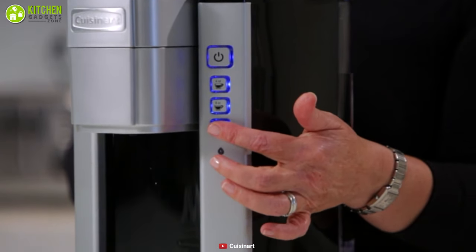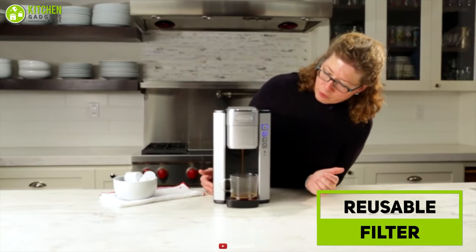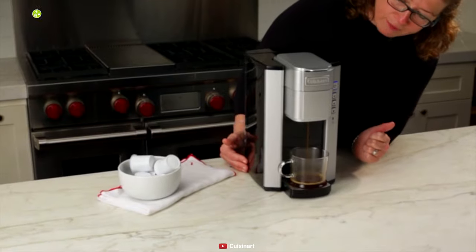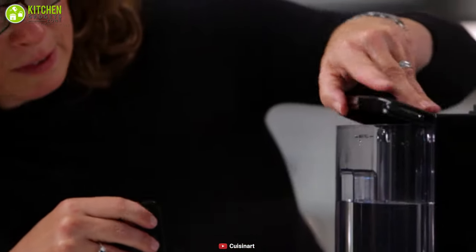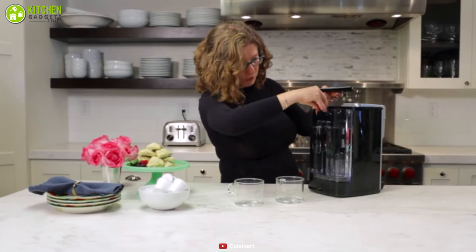It's compatible with a reusable filter so you can enjoy making a single serving using your favorite coffee grounds. This brewer also includes a charcoal water filter for the best tasting coffee, allowing you to enjoy all of your favorite coffee at any time you want.